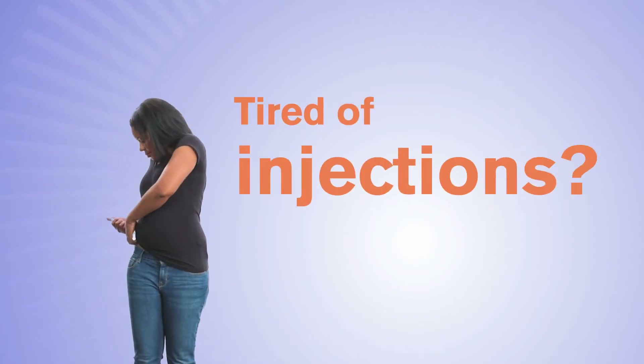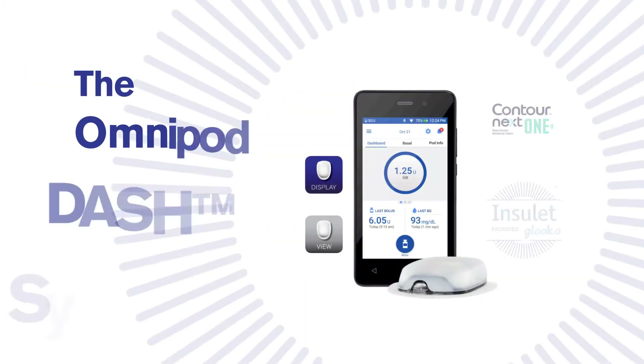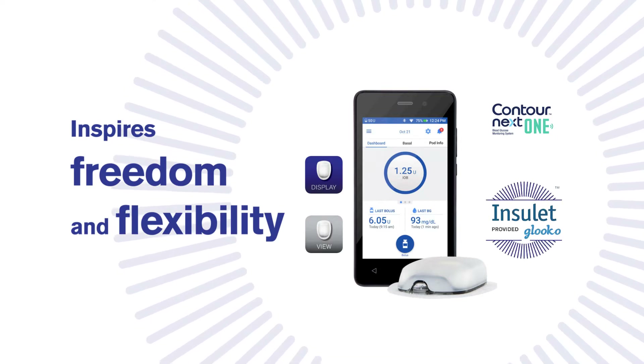Tired of injections? Presenting the Omnipod DASH System, an insulin delivery platform that inspires freedom and flexibility to help simplify how you manage your diabetes every day.